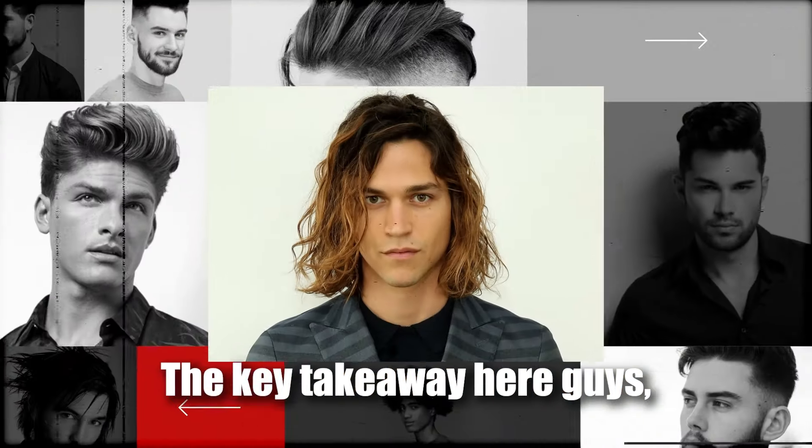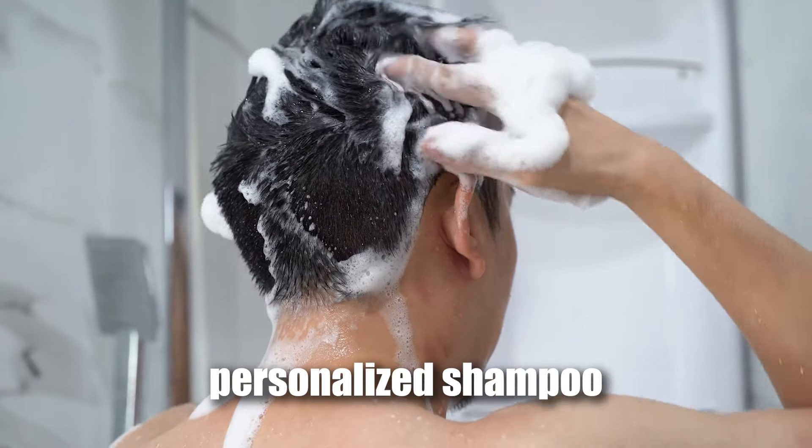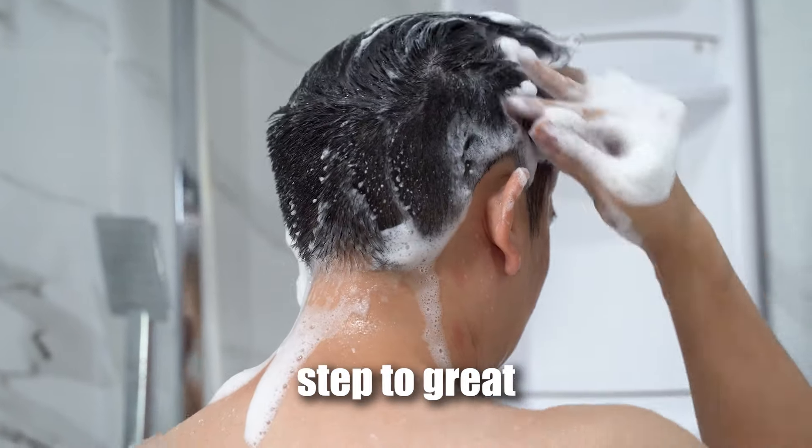The key takeaway here guys, all men's hair is different. So why would we all use the same shampoo? It makes no sense. Using a personalized shampoo tailored to your hair's specific needs is the first key step to great healthy hair.